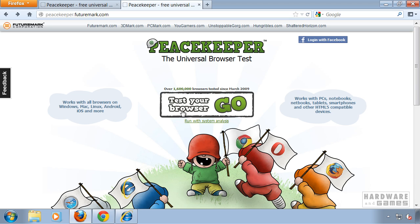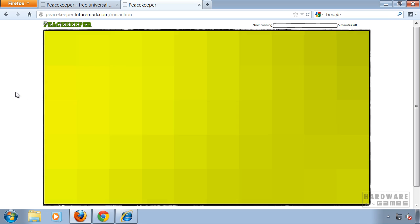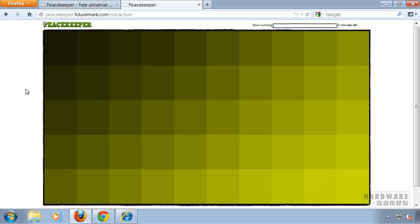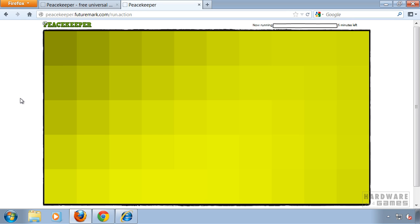When you are on the website, click on 'Test your browser' to start the test. It will then start a bunch of tests using Flash, JavaScript, or HTML5 for example. At the end of the test, each browser gets a different score which will determine which one is the fastest.